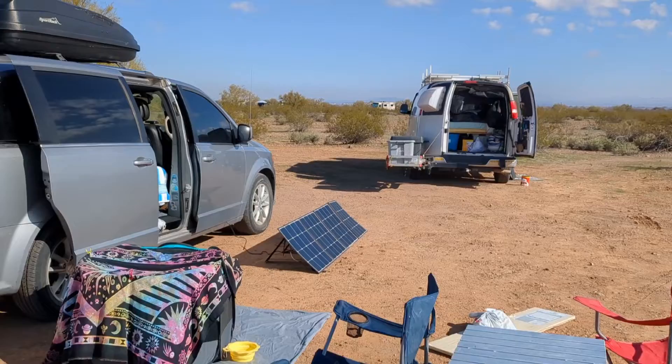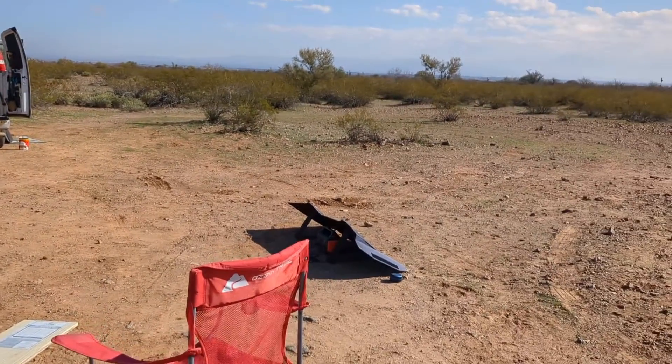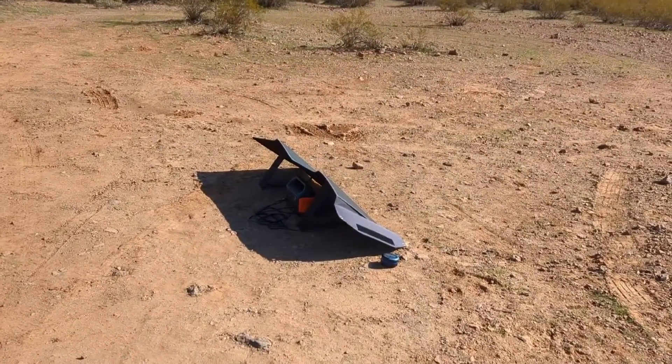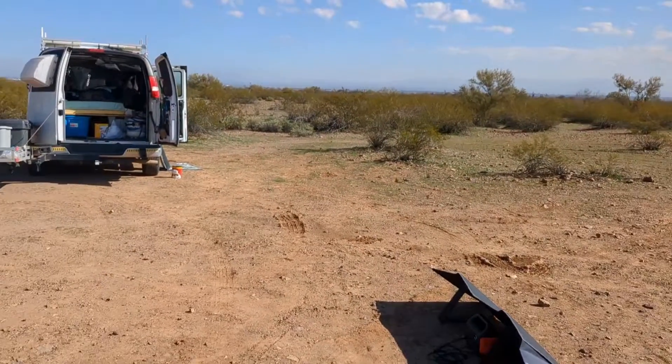My Van Powers station is connected, and then I'm using my Rockpals 100-watt panel to charge up my Jackery. I'm getting really good solar from it — it's a 100-watt panel and I think I'm getting like 70 watts, so that's really good.